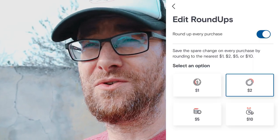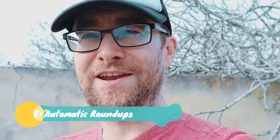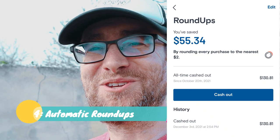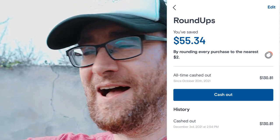Number four is automatic roundups. I can set it to round up to the next dollar, two dollars, five dollars, or ten dollars, so every time I'm spending money I'm actually saving money. It puts the difference in a separate place in your Coho account — you can transfer it to your spending account or to long-term savings in a vault, so it doesn't look spendable.